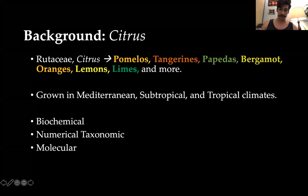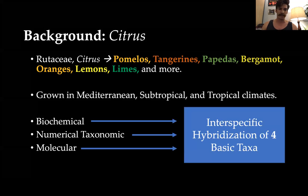So this is about citrus. Citrus are in the family Rutaceae, comprised of pomelos, tangerines, pepitas, bergamots, oranges, lemons, limes, and many more — grapefruit if you're in Texas. They're from the Mediterranean, subtropical, and tropical climates. We can look at biochemical markers, numerical taxonomic features, and molecular data to determine the hybridization of four basic taxa.